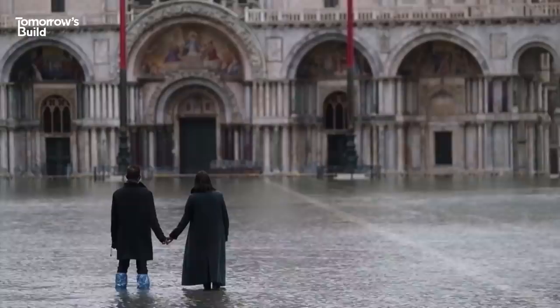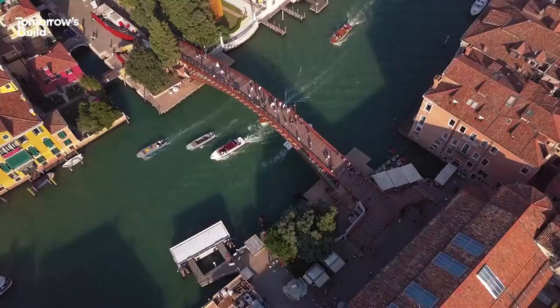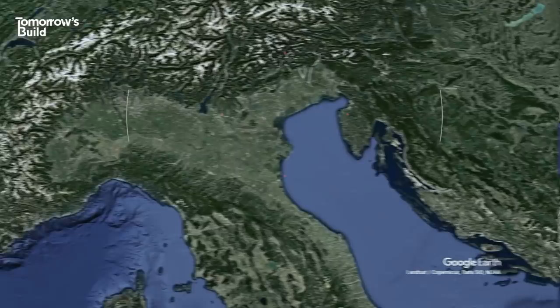This is the Venice we're all familiar with. And this is the version that's a little less ideal. Over time, the city, famous for its canals, bridges and architecture, has also developed a reputation for flooding.